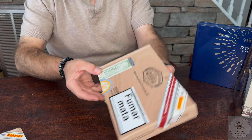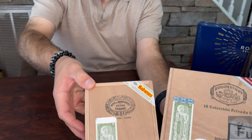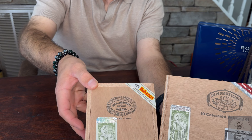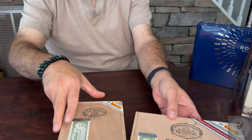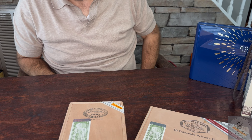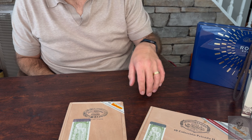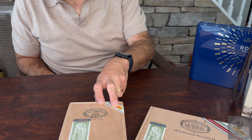I didn't want to take up a huge amount of time, but wanted to share these two with you guys. These already have quite a bit of age on them, so I plan to give them a try pretty rapidly — especially with the Diplomaticos. I think I still have three or four Rio Seccos in my humidor that I have to smoke through before I get to these.